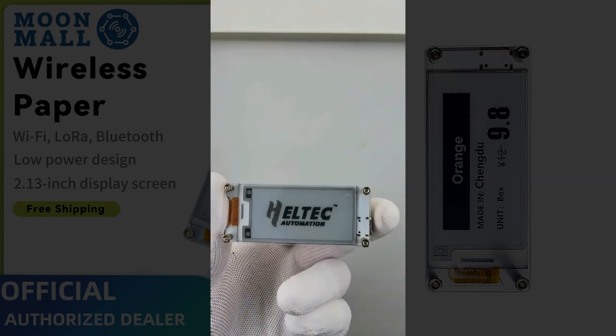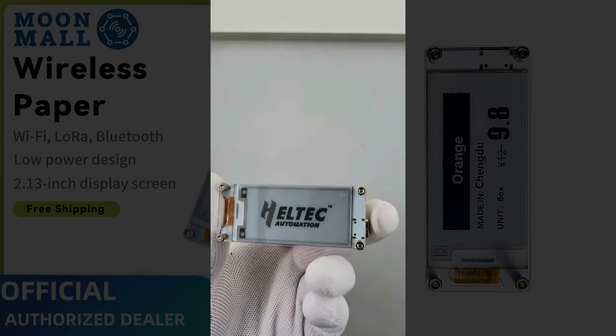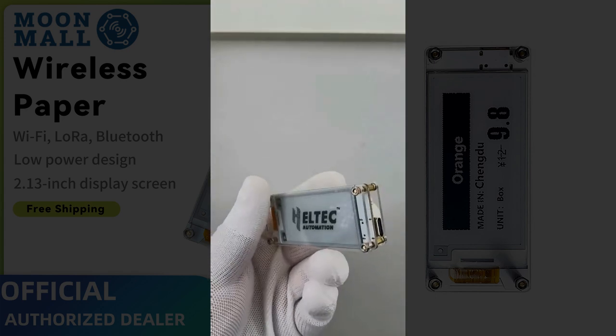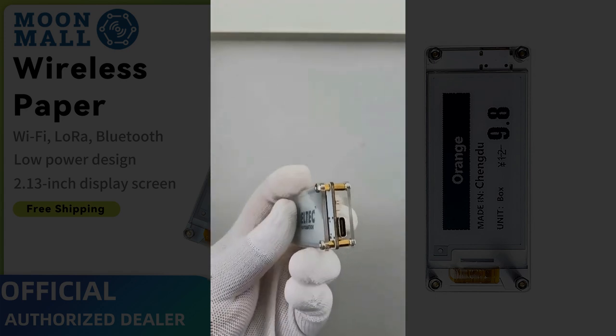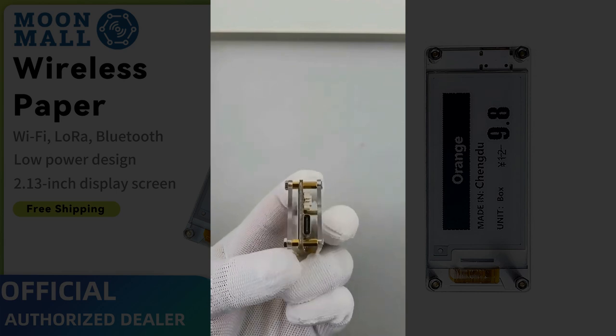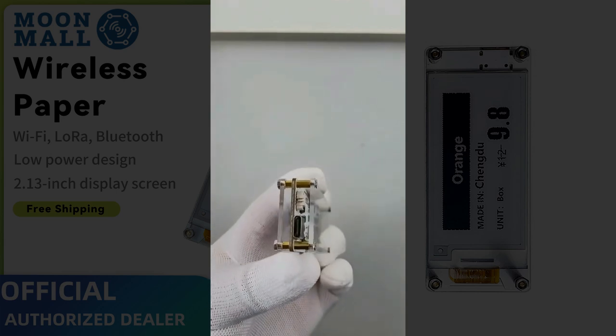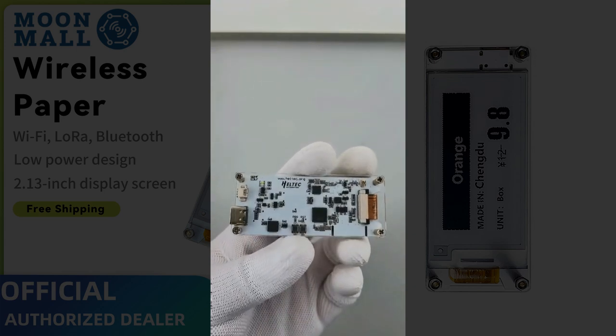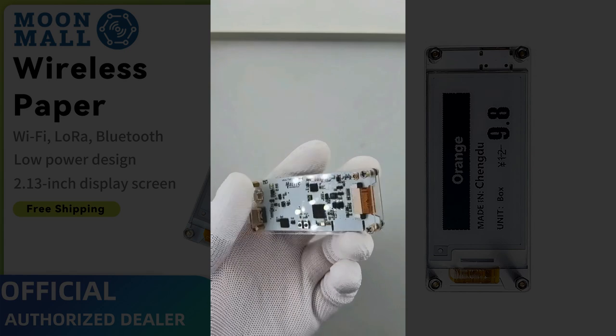Looking for a powerful, low-power display module that supports Wi-Fi, Bluetooth, and LoRa? Meet the Heltec Mesh-Tastic E-Ink Smart Tag, your next innovation-ready gadget at a crazy discount. Currently priced at just $24.85, down from $35.50 — that's 30% off. Click the link in the description below to buy.